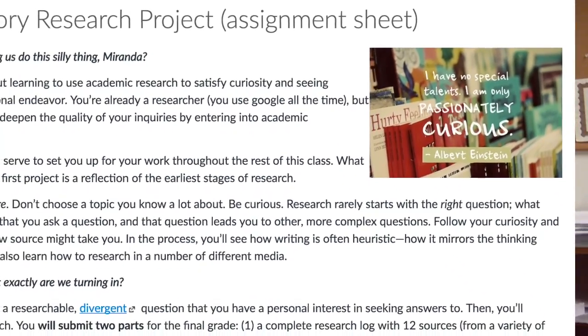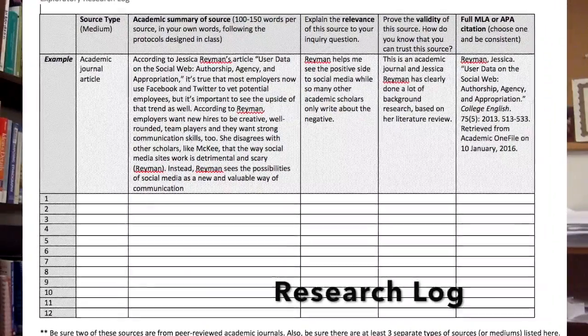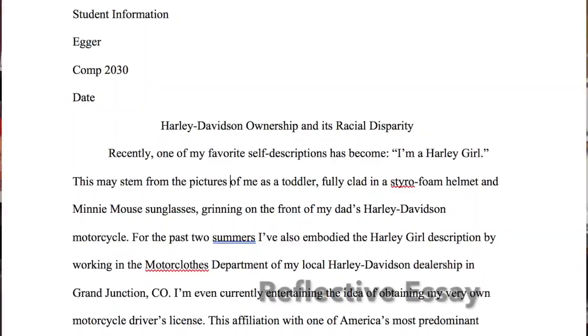As a reminder, let me step back a little bit. This first major project — the exploratory research project — will be completed in two separate parts. There will be a research log and a reflective essay, and both parts are due at the end of week five.